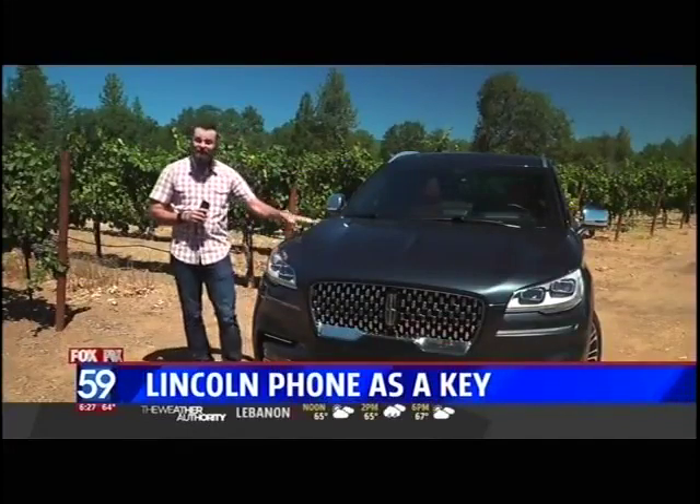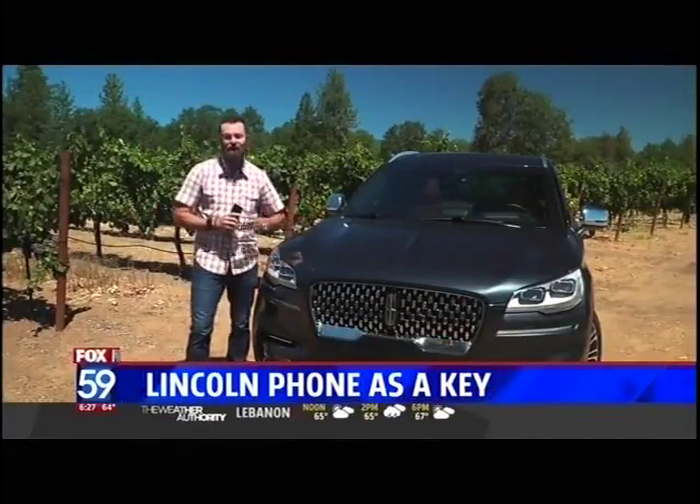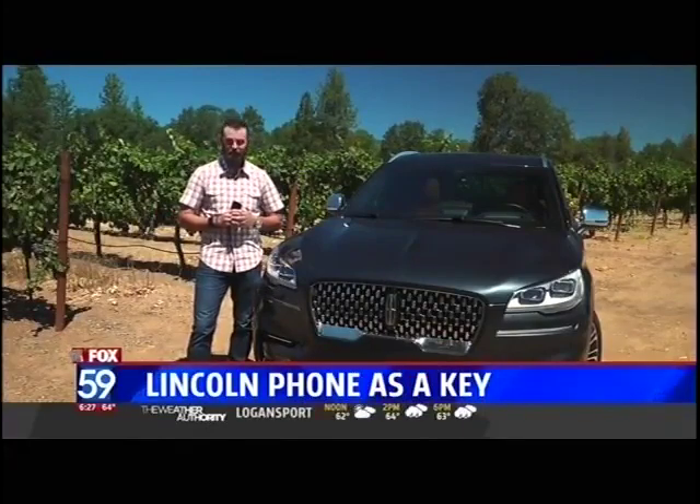The Lincoln Phone as Key will be part of the convenience package as they roll the Aviator out later this year. For Fox 59, I'm Mike Caudill.